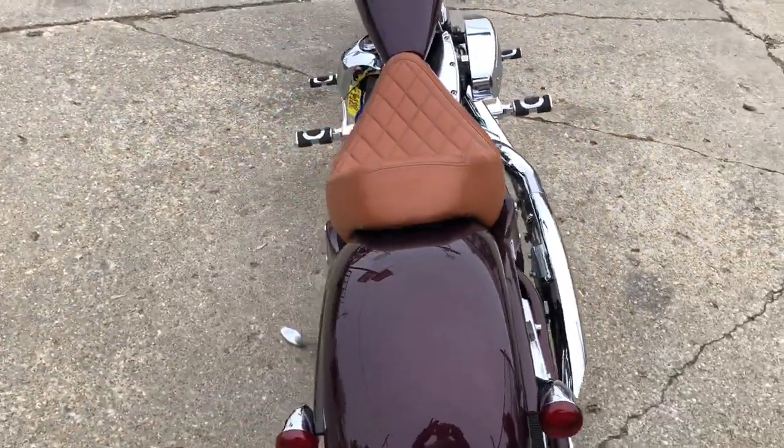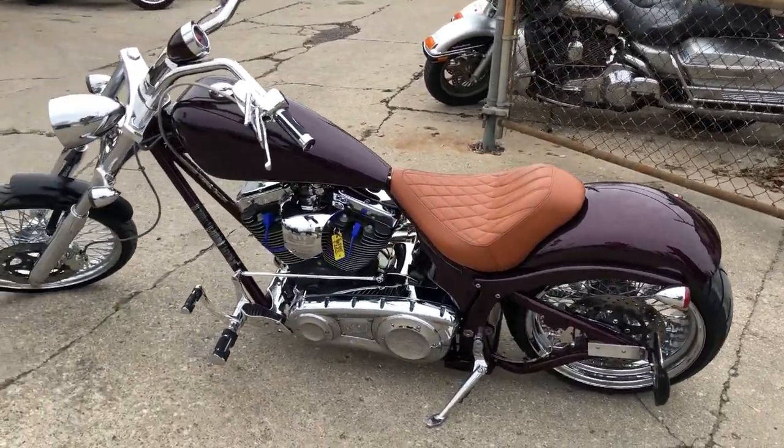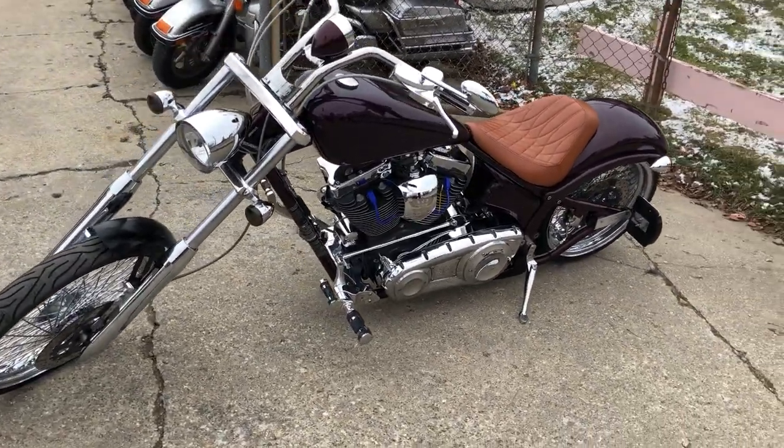The 117 cubic inch motor runs strong and the Vance & Hines turndown exhaust sounds great. There's an 80-spoke front chrome wheel with a 21-inch front tire, and an 80-spoke chrome rear wheel with a 240 rear tire.